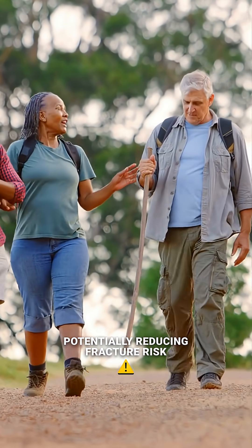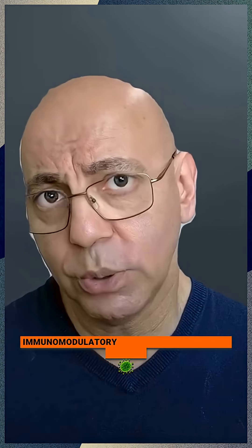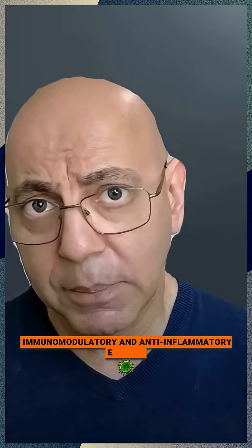It helps maintain bone health, potentially reducing fracture risk by 15 to 20%, and it may have immunomodulatory and anti-inflammatory effects.